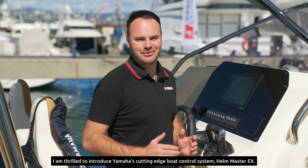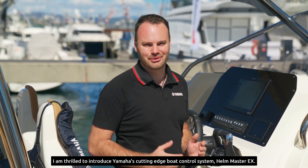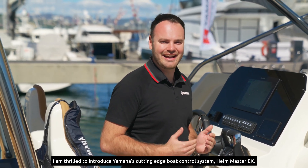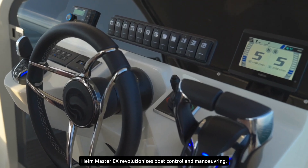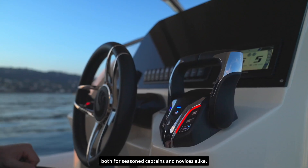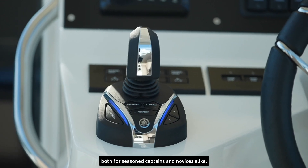I am thrilled to introduce Yamaha's cutting-edge boat control system, Helm Master EX. Helm Master EX revolutionizes boat control and maneuvering, both for seasoned captains and novices alike.